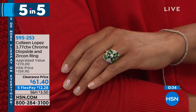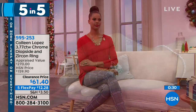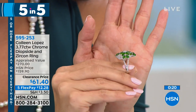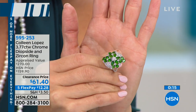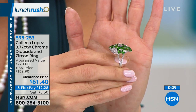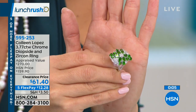It's about 2.86 carats of that chrome diopside, then we get into all of that round white zircon — almost a full carat of white zircon. And even on the band, there's a beautiful split band, so it's really comfortable. Look at all of that sparkle. It's almost $100 off right now, so treat yourself and enjoy on flex pay at $12.28 to get that home.